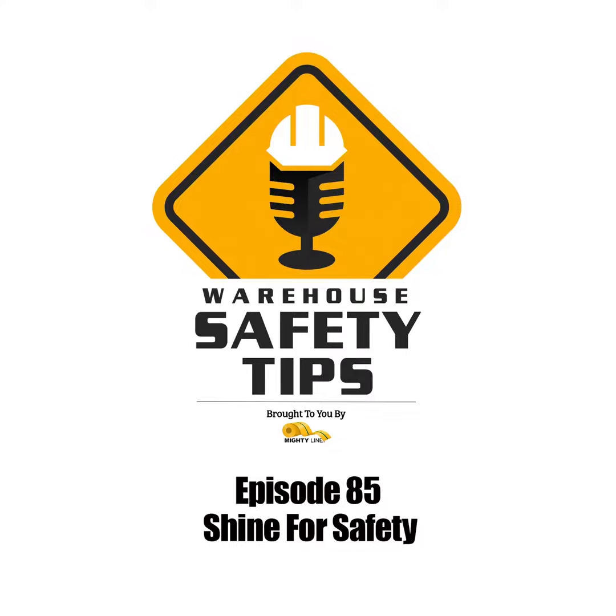On today's podcast, we're going to be talking about the third S of the 5S methodology, Shine. So stay tuned.